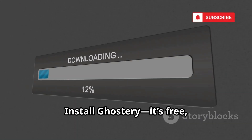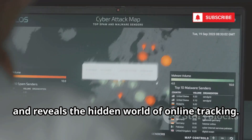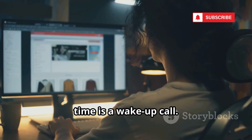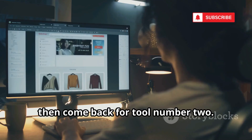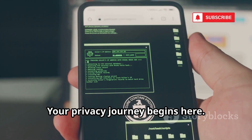Install Ghostery. It's free, takes seconds, and reveals the hidden world of online tracking. Seeing that tracker count for the first time is a wake-up call. Install Ghostery, then come back for tool number two. Your privacy journey begins here.